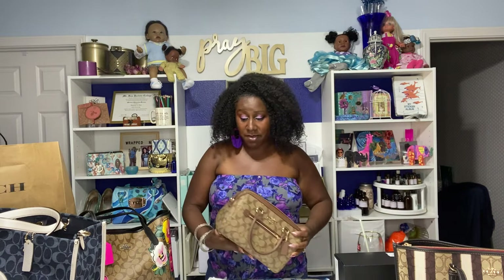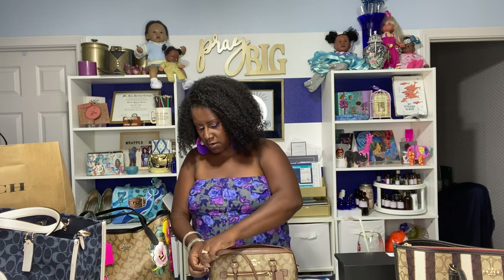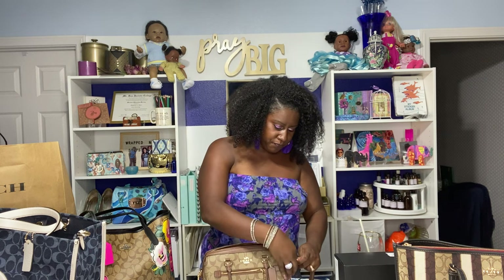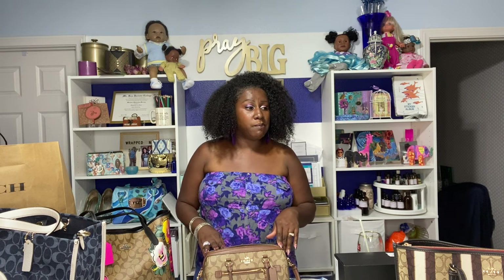I had that itch to shop, so I went to the outlet. I'm in California, and I have one outlet about an hour away and another about 45 minutes away. I'm going to show you what I got. We're going to start with the purses I picked up from the Coach outlet at the Cabazon Mall here in California. I bought a lot of stuff — I'll show you more in the next video — but this one is specifically Coach-related.